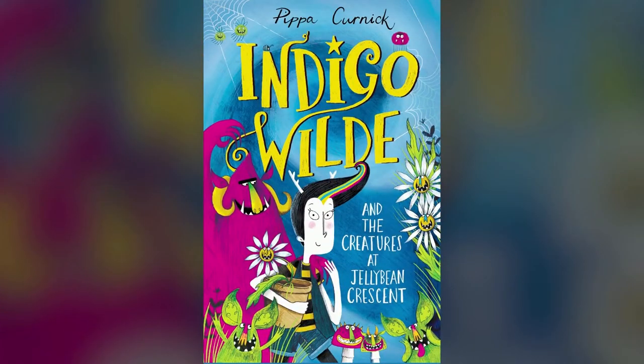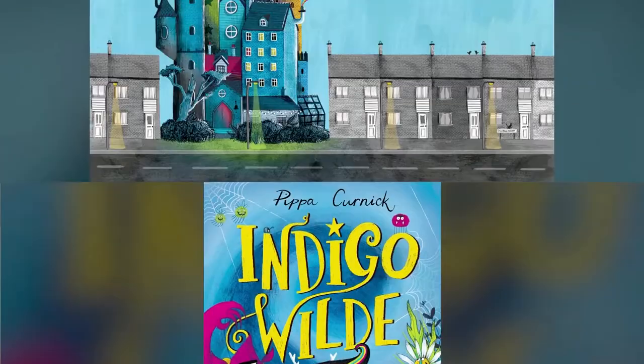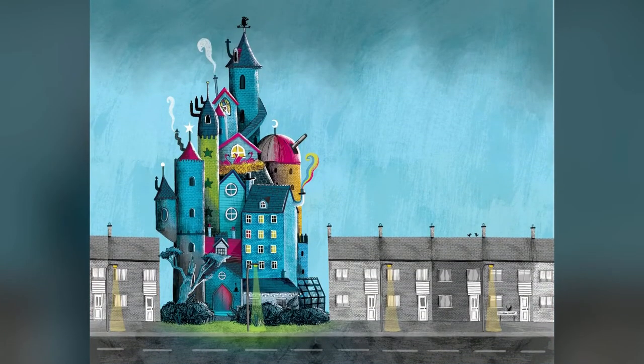Hello, I'm Pippa Kernick and this is Indigo Wild. Indigo lives with her little brother Quigley on Jellybean Crescent, a perfectly ordinary street of boringly beige brown houses, but there is nothing boring or beige about Indigo's house. In fact, number 47 is full to bursting with magical creatures. But where have all these magical creatures come from and why are they living in Indigo's house?